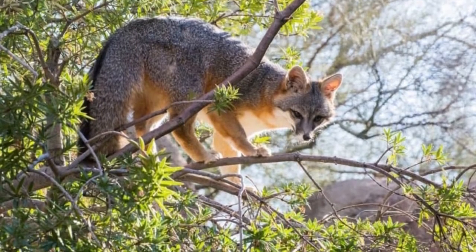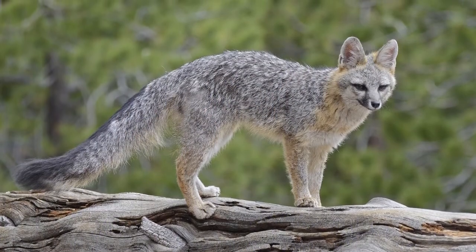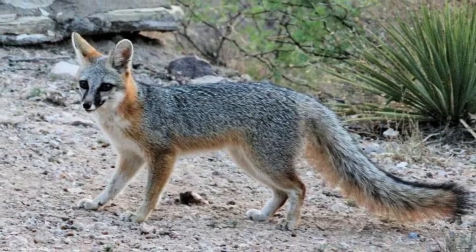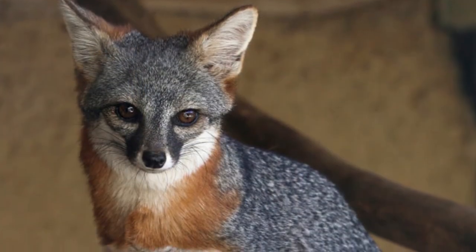Together, they form the family Canidae with wolves, dogs, and coyotes. The gray fox has many familiar fox-like characteristics such as a long body, a very bushy tail, and large, erect ears.